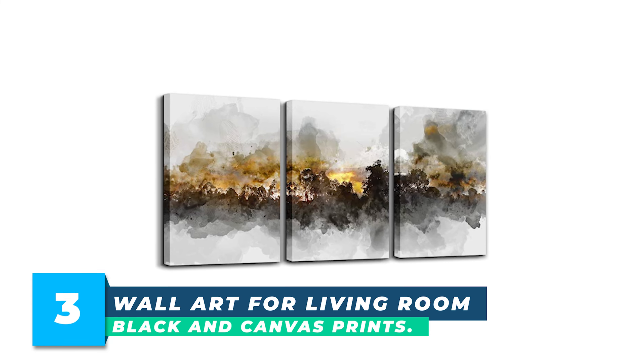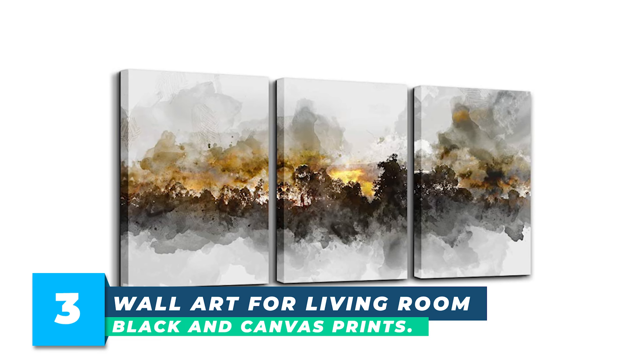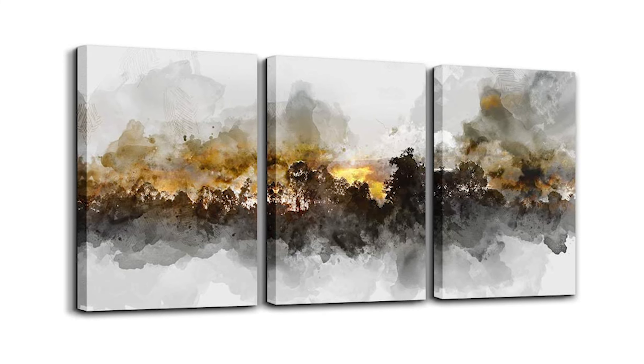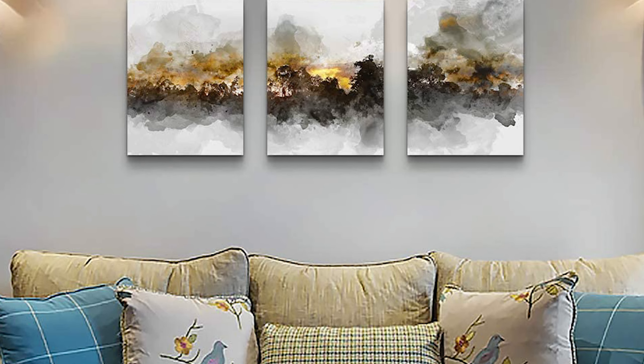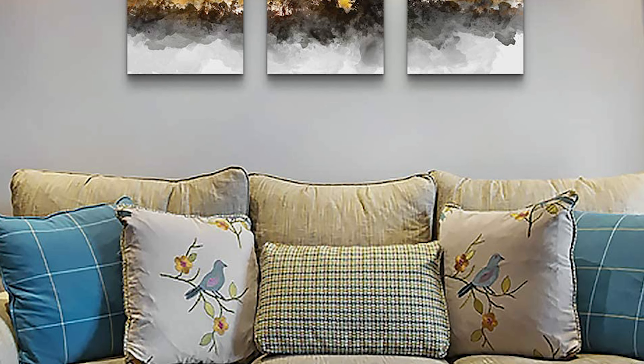Number 3: Wall Art for Living Room — Black and White Canvas Prints. Add a touch of sophistication to your home decor with this set of black and white abstract paintings. These canvas prints have been expertly designed to provide a modern, stylish look to your living room, bathroom, bedroom, or office.